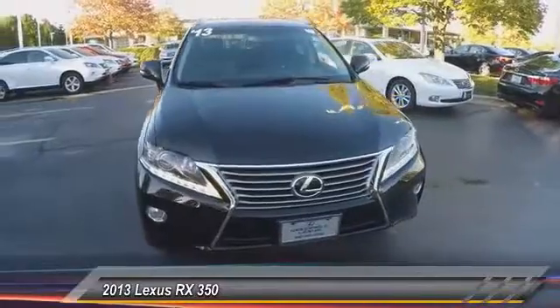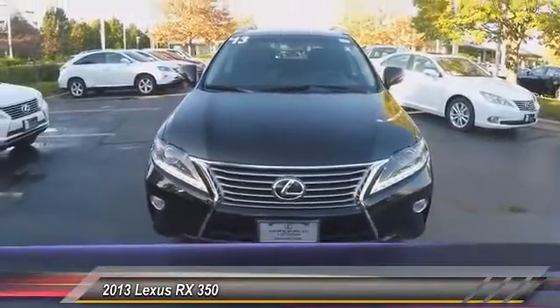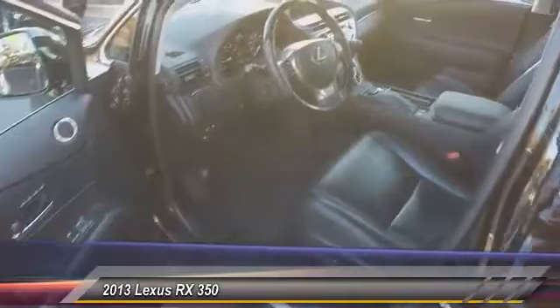Trip computer, clock, compass. This beauty will make even your house keys jealous. Drive it today.